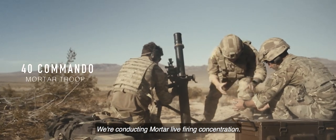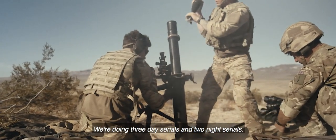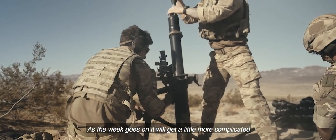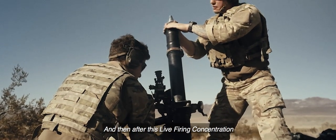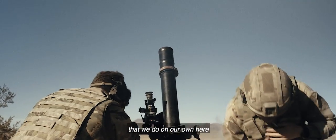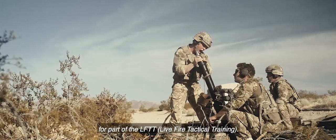We're conducting a mortar live firing concentration. We're doing three day serials and two night serials. As the week goes on, it'll get a little bit more complicated, a little bit more challenging. And then after this live firing concentration we do on our own, we're going to come together with the rest of the unit for part of the LFTT.